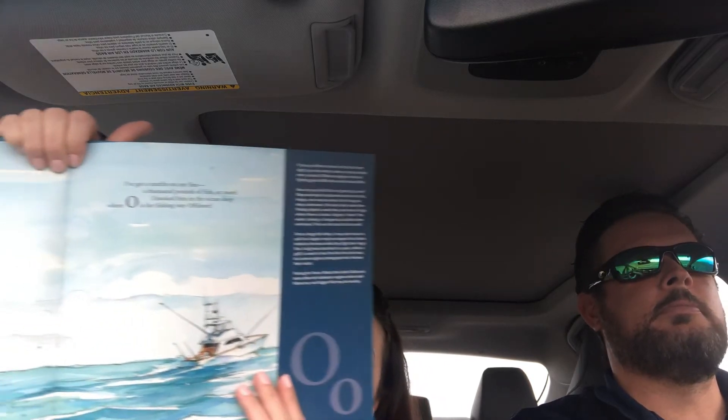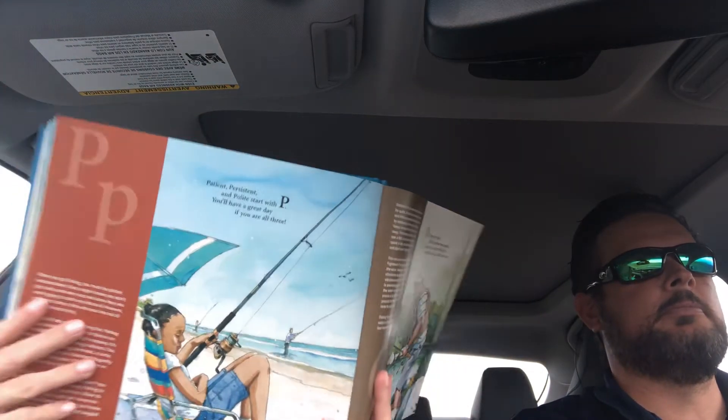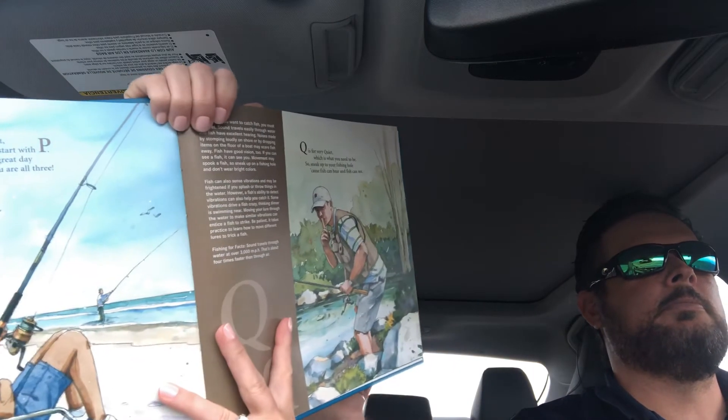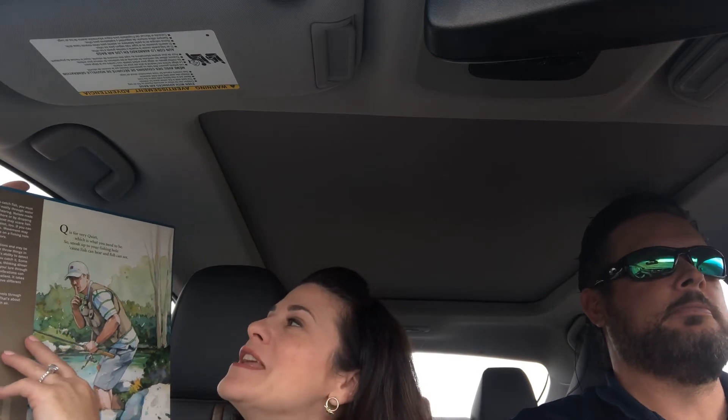Have you ever caught a marlin? Nope, not yet. I've caught a marlin on my line — a thousand pounds of fish or more. I hooked him in the ocean deep where O is for fishing way offshore. P is for patient, persistent, and polite — you'll have a great day if you are all three. Q is for very quiet, which is what you need to be, so sneak up to your fishing spot because fish can hear and fish can see.